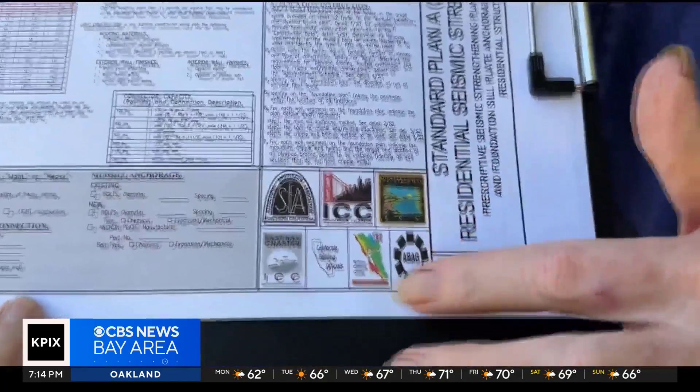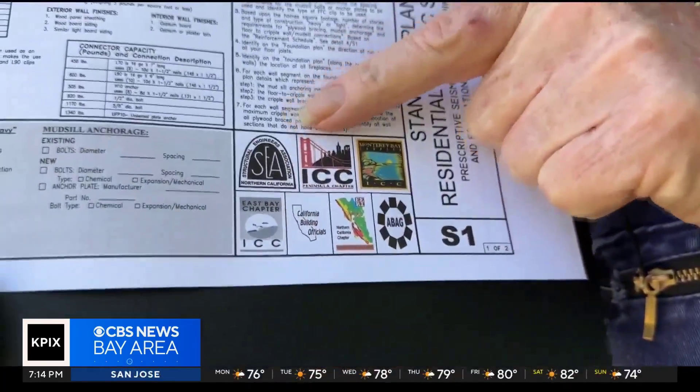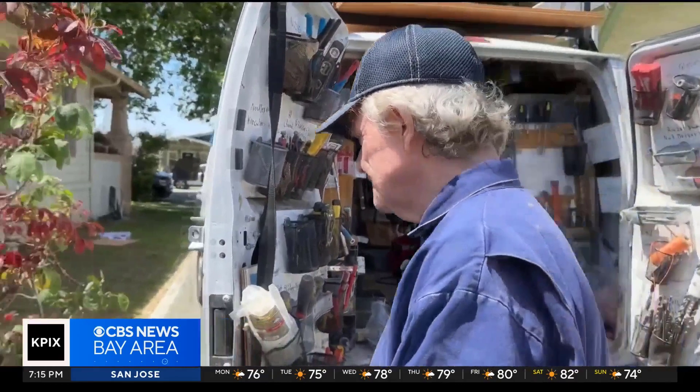They should be pinpointing them and they should do a lot more — no question about that. Howard says offering even more grants would encourage more homeowners to shore up their homes before a big quake hits. He says right now, many homeowners don't call him until after. It's like when someone has a heart attack, well, then they change their diet. And that's what's going to happen here.